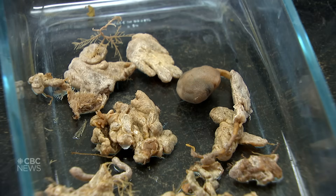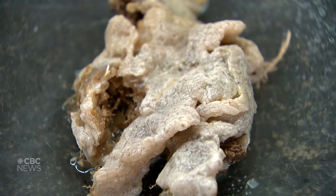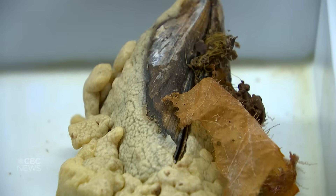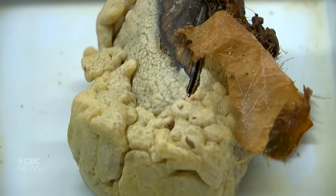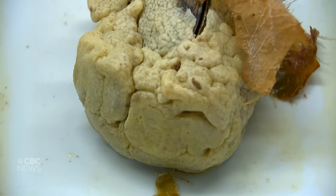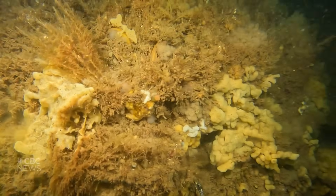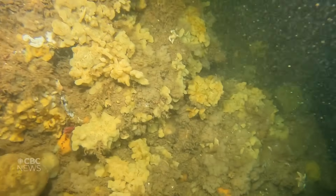We're also using genetic techniques to look at the origins of this species — where it's coming from to get into the Bay of Fundy — and we're using eDNA to detect it in the water column. That's environmental DNA, so we're looking at water samples trying to find genetic evidence of its presence in those water samples, and then we're also able to use that to study how widely it's distributed.